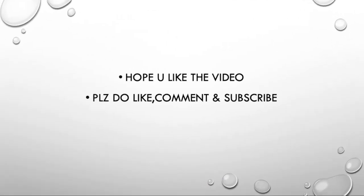So these are my final hacks. Hope you liked the video. Please do like, comment, and subscribe to my channel. Thank you.